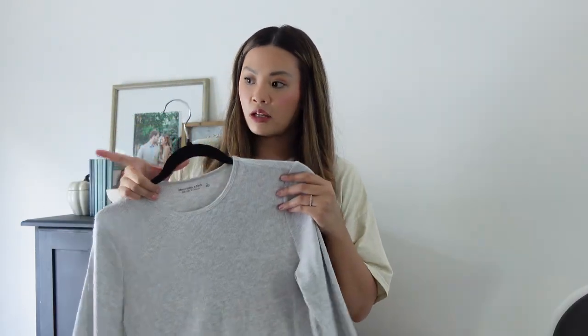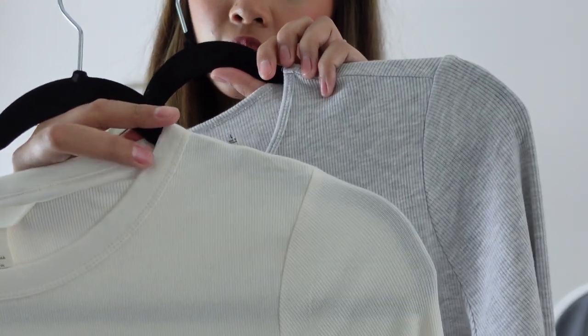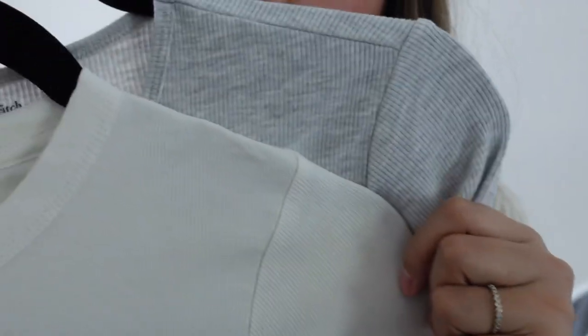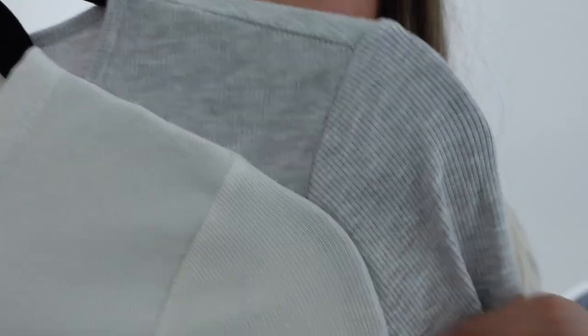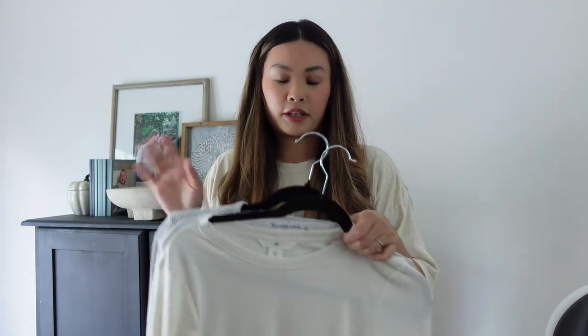I would say the H&M long sleeve and the Abercrombie one are pretty similar. The H&M one is thicker and the rib and collar line is thicker. But the Abercrombie one is just a little bit softer. They're very good dupes of each other.